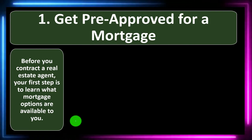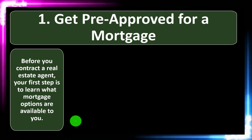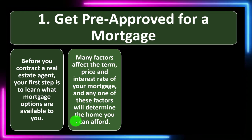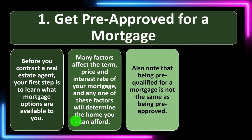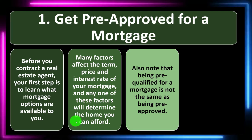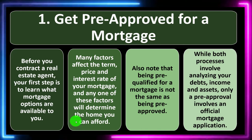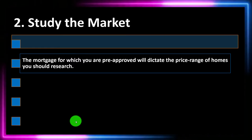Number one: get pre-approved for a mortgage. Before you contract a real estate agent, your first step is to learn what mortgage options are available to you. Many factors affect the term, price, and interest rate of your mortgage, and any one of these factors will determine the home you can afford. Note that being pre-qualified for a mortgage is not the same as being pre-approved. While both processes involve analyzing your debts, income, and assets, only pre-approval involves an official mortgage application.